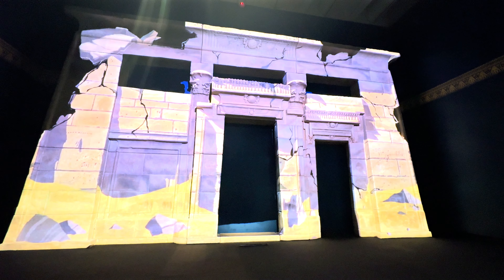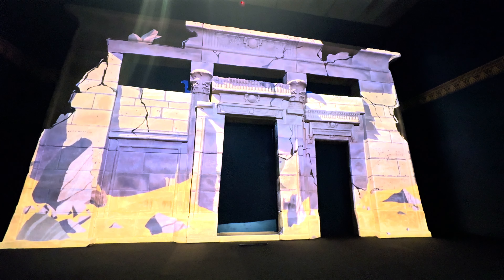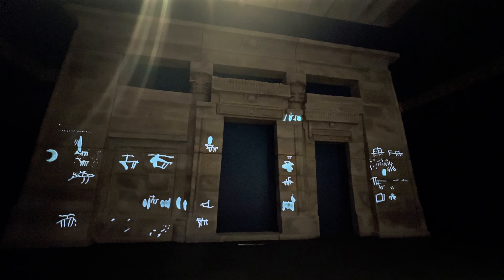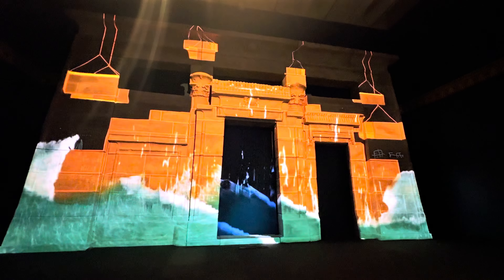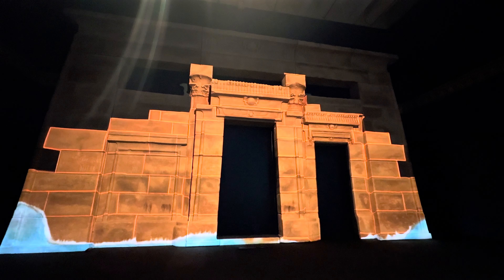Eventually falling into ruins about two centuries ago, the temple was rediscovered in the 1960s. The temple was rescued from rising waters due to the construction of the Aswan High Dam. Egypt donated the temple to the Netherlands in gratitude for their help on this project.